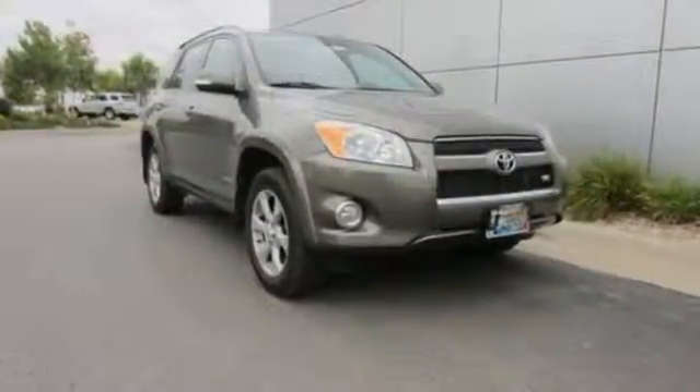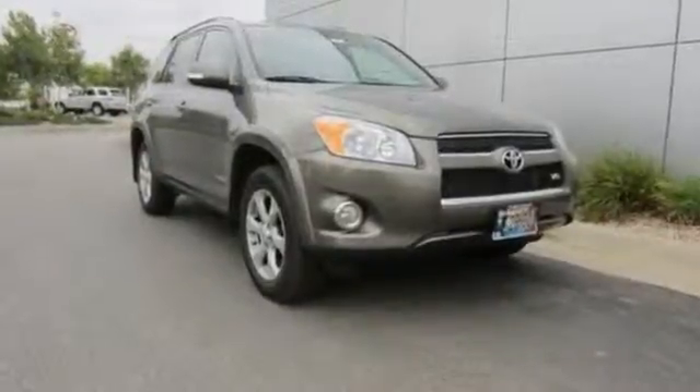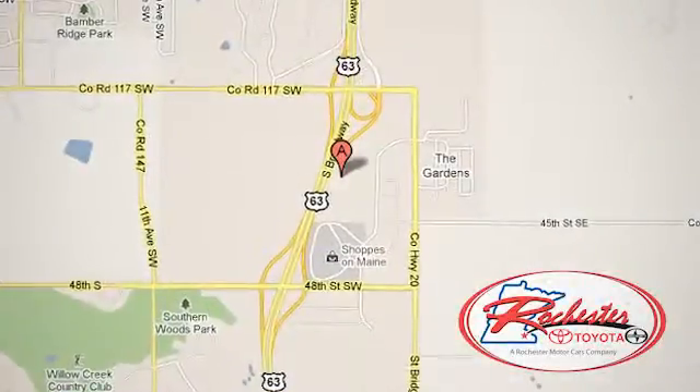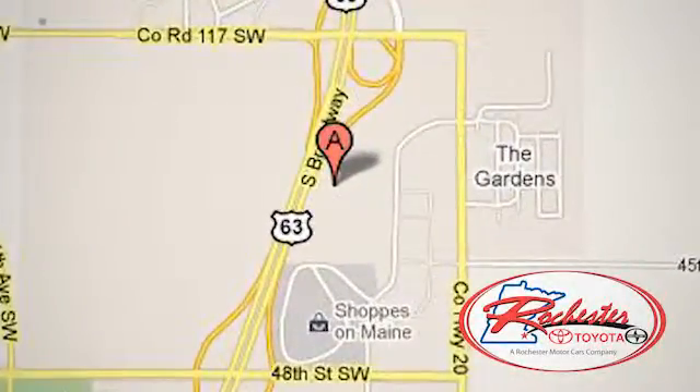Come in today and see it for yourself. Experience the difference at Rochester Toyota Scion. We're conveniently located between 40th Street and 48th Street, southeast on Highway 63 South in Rochester, Minnesota.